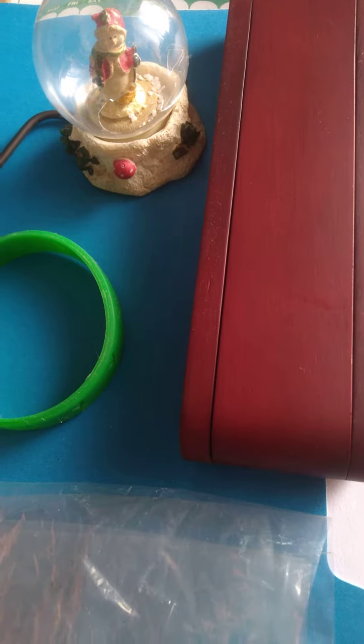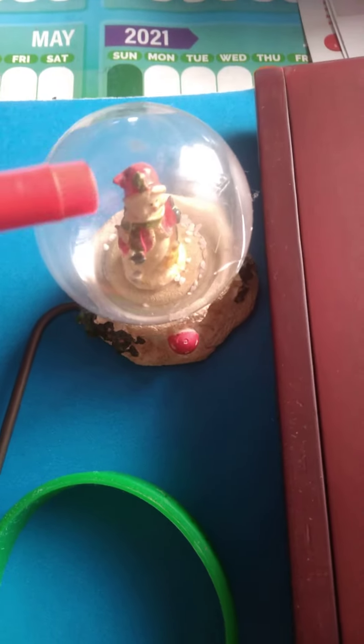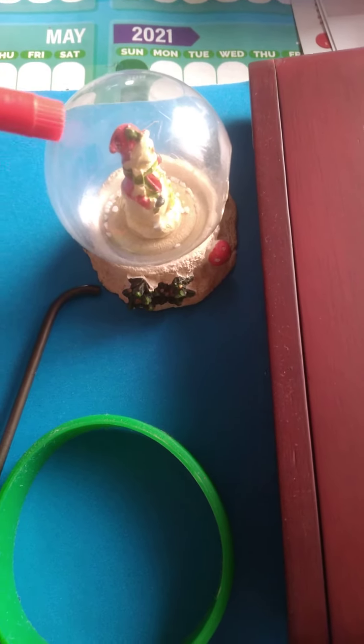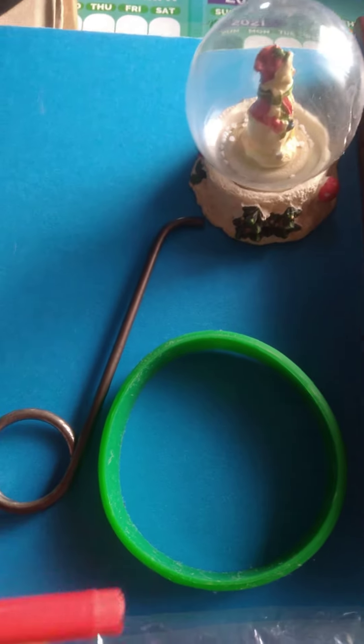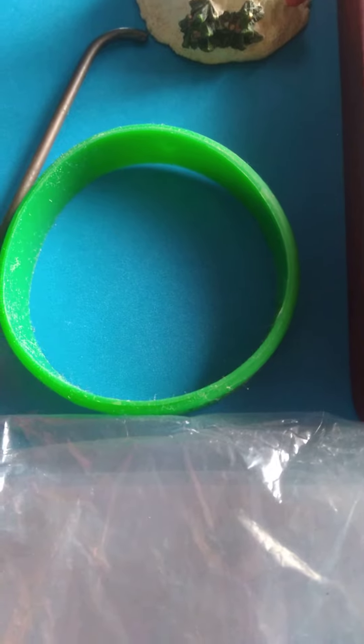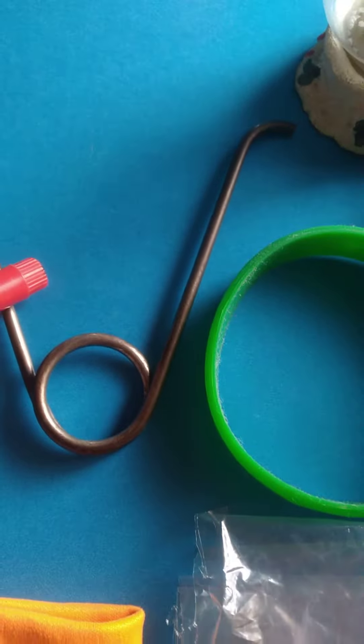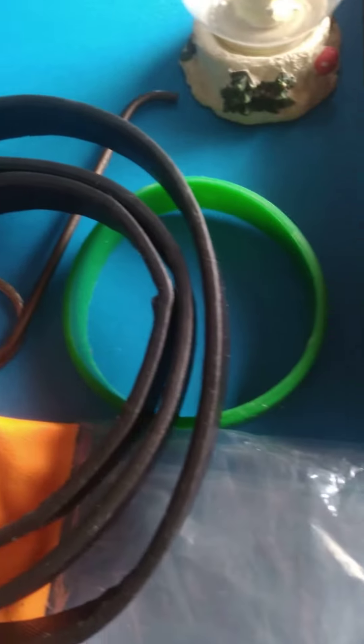Here are some different materials that we will be looking at. So here we have glass — glass is one kind of material. We have plastic, that's another material. We have rubber, metal, cloth, wood, and we have leather. So these are our materials that we will be looking at.